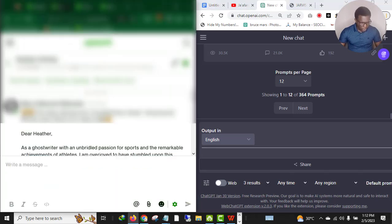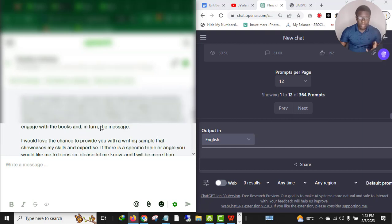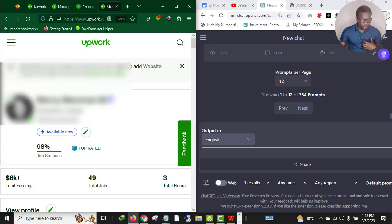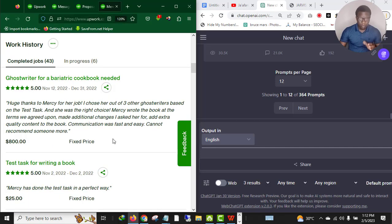I recently sent a proposal to a client and it's almost 70 percent done — I'm pretty sure I'm going to close the client because I've already gotten a reply. Let me show you something really quick. As you can see on my profile, this is one of my jobs that I delivered for 800 dollars with five solid stars. I'm using a female account — female accounts convert best in certain niches like health and fitness, relationships, marriage, cookbooks, and dieting.